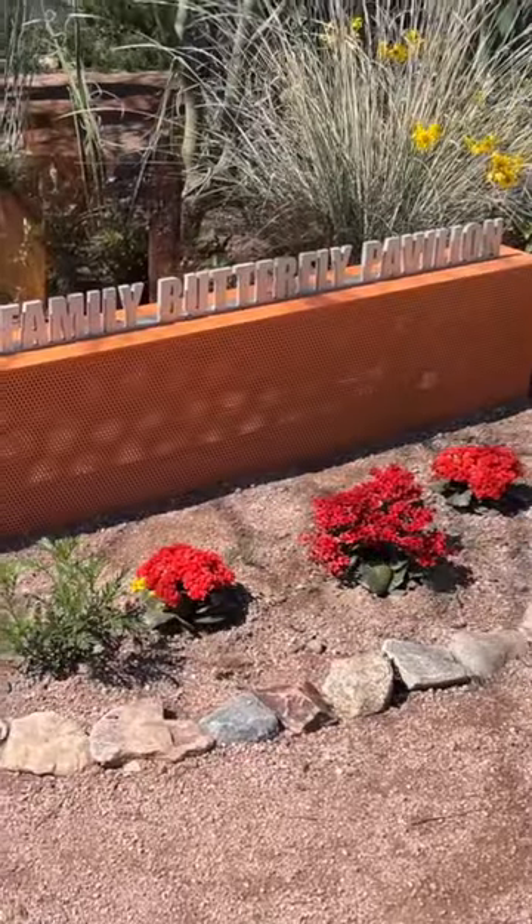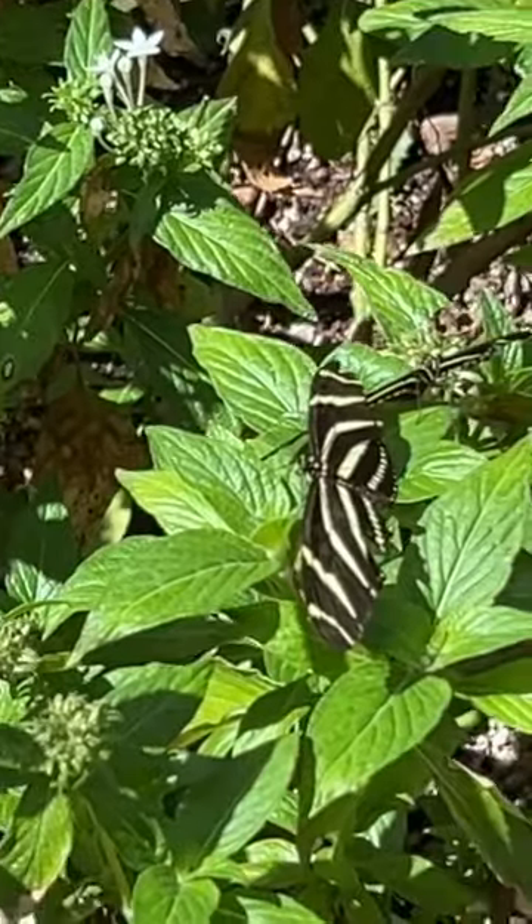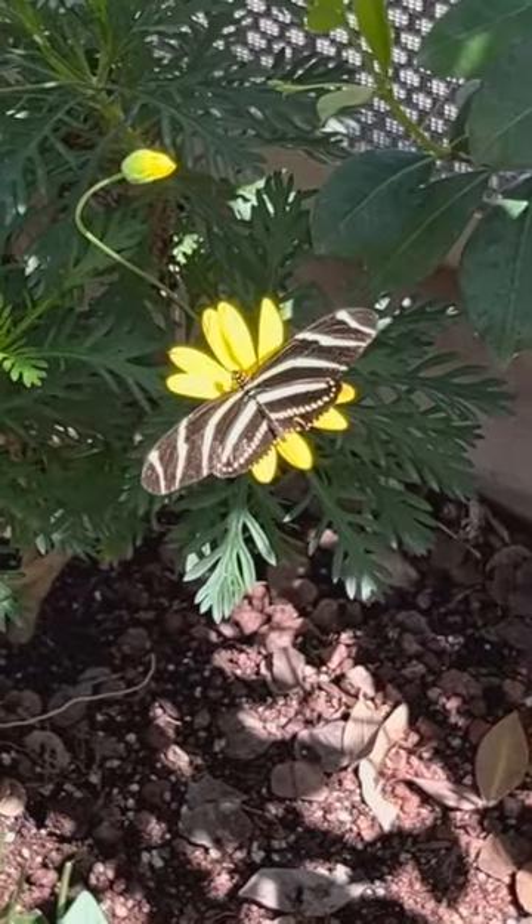They also have a butterfly pavilion here where you're able to go inside and see all the butterflies flying around in this habitat.